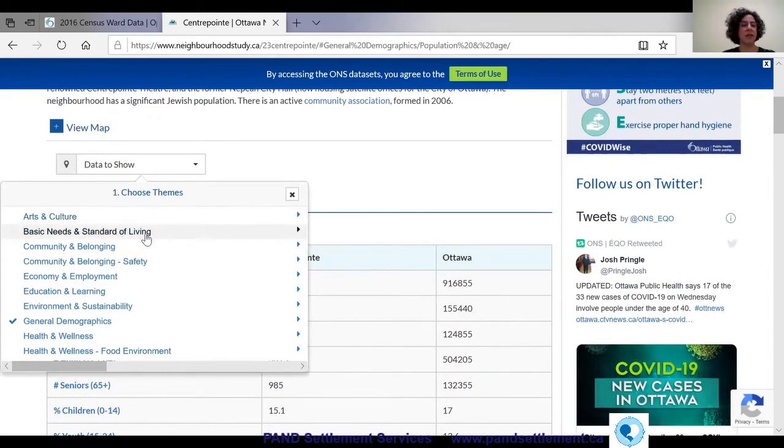There's also arts and culture, standard of living, and community and belonging data. There are all kinds of things to explore on the Ottawa Neighbourhood Study website.